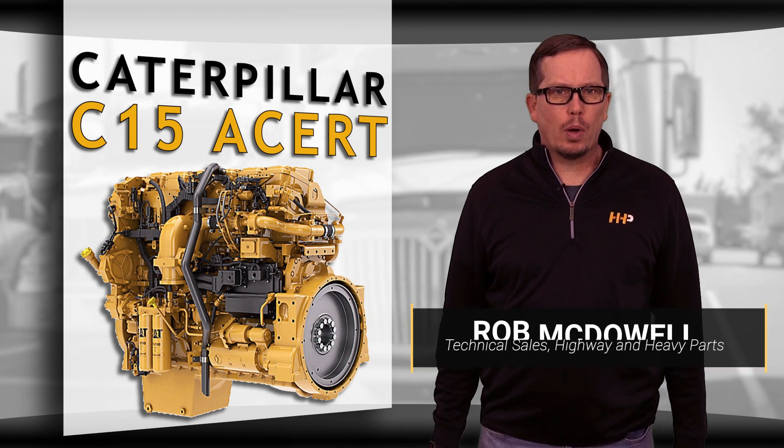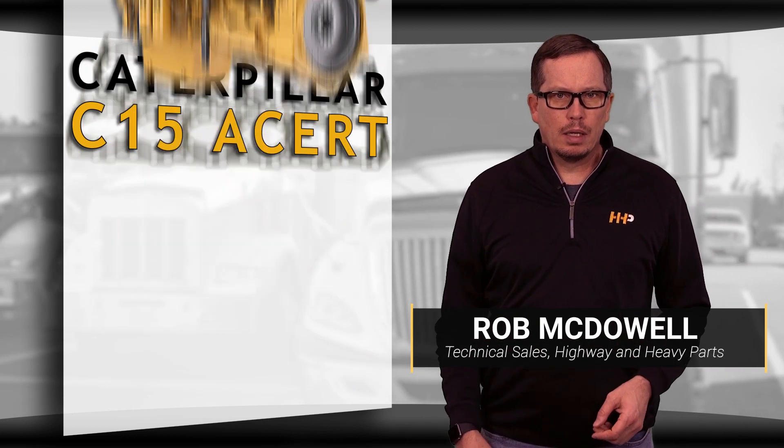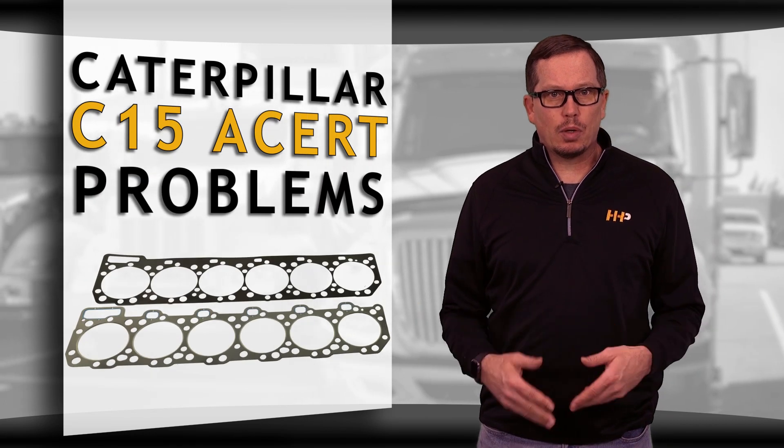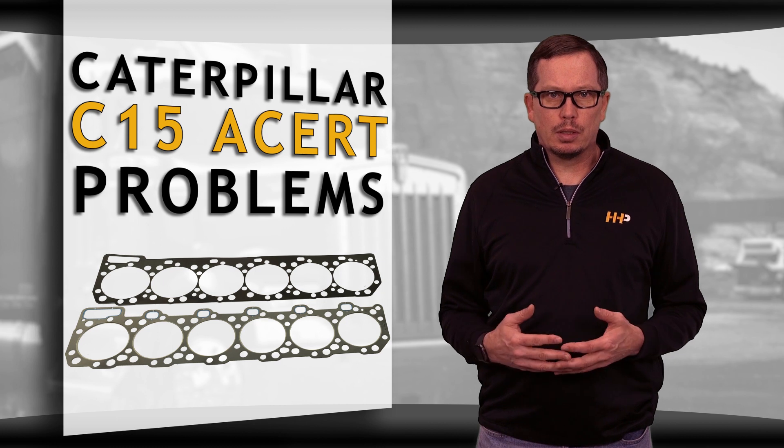The head gasket is a critical component of your engine, located where the most combustion is created. If the combustion chamber is not sealed correctly, there will be a noticeable change in performance to your diesel engine.